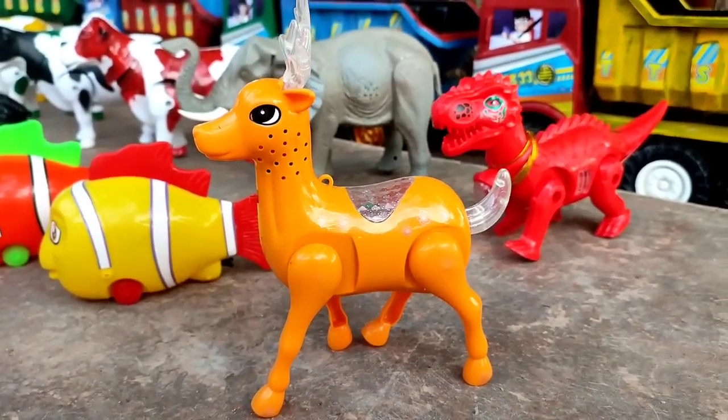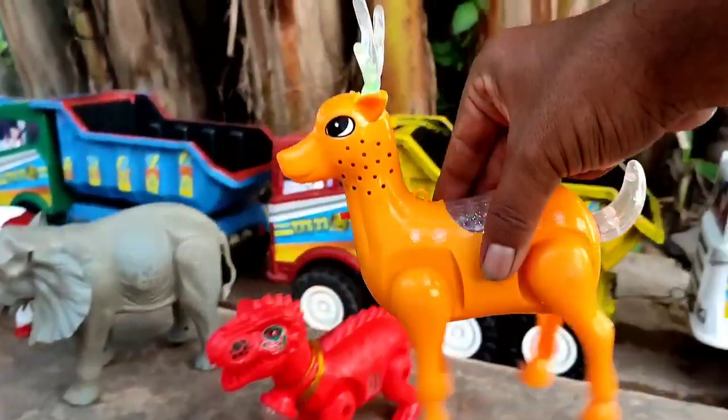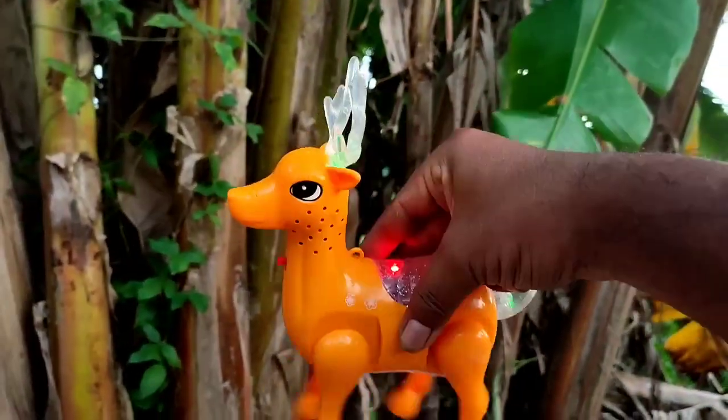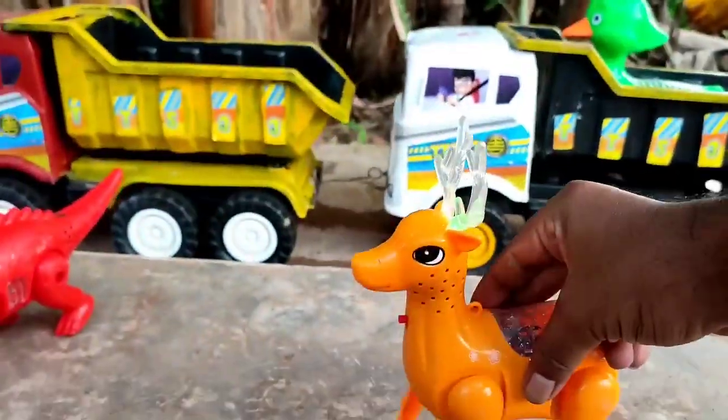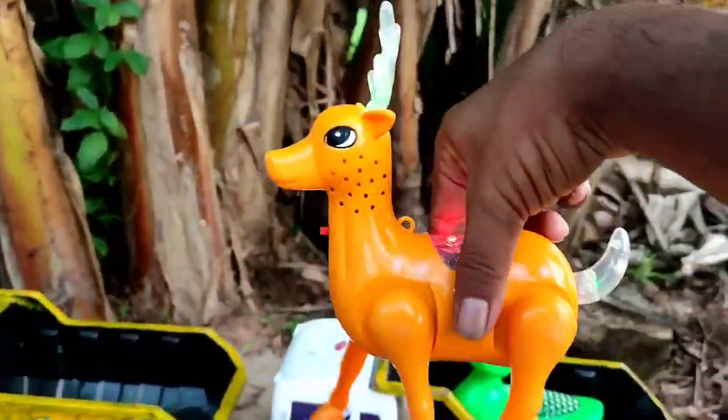Wih, ada rusak, teman. Wow, bagus sekali. Dia bisa menyala. Wantul-wantul. Kita angkut ke truk oleng.